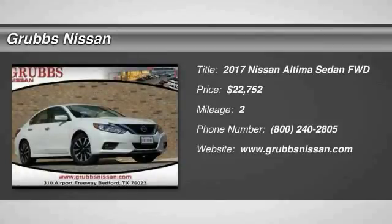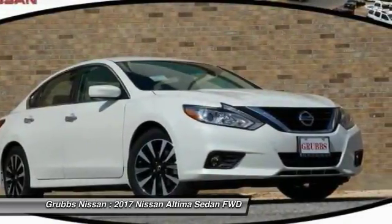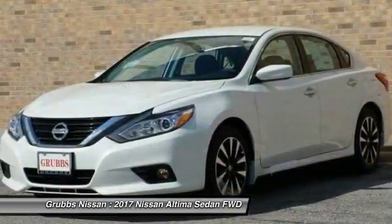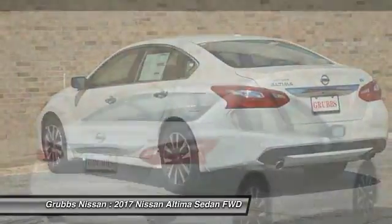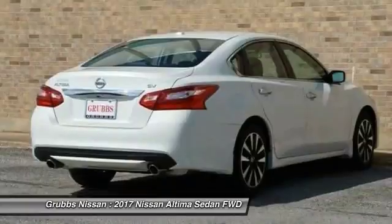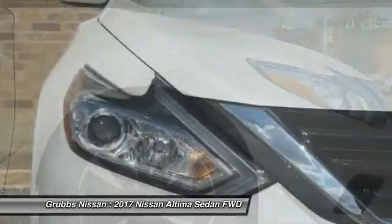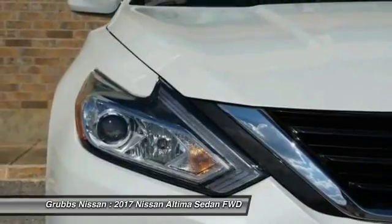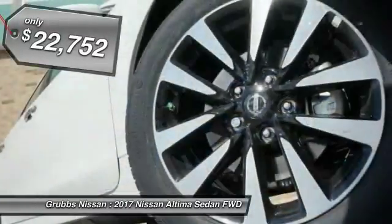Stop by and take a look at the 2017 Altima. The Nissan Altima offers advanced features to make life easier, including push-button ignition which comes standard. Combine that with a powerful V6 or efficient four-cylinder engine, six standard airbags, and over 5,000 quality and performance tests, and you'll see the Nissan Altima is made to drive and built to last.